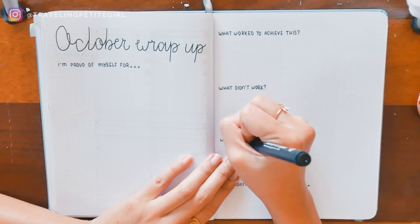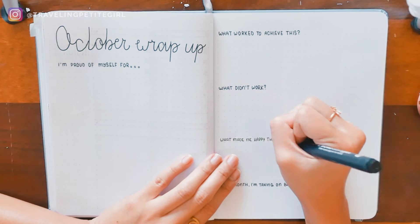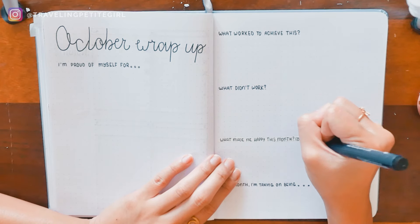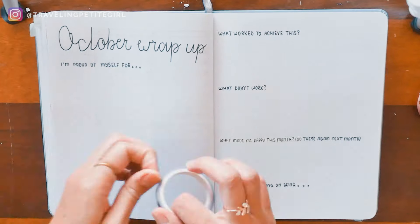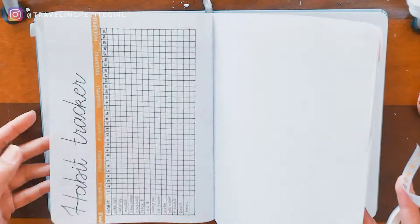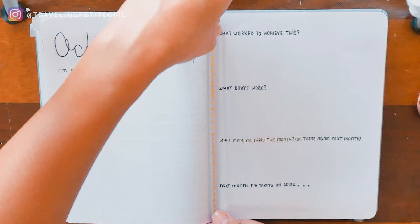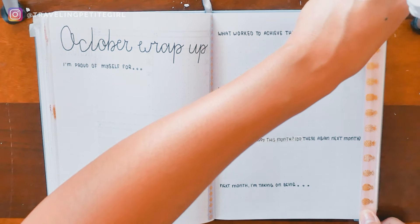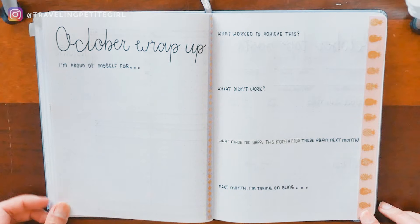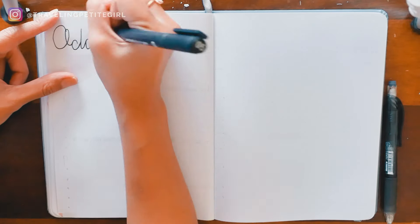Next I write what made me happy that month so I can do those things again. And the last section is setting my intention for the next month — like 'next month I'm going to be a gorgeous badass millionaire,' or 'I'm going to be generous with my love and be present to all the love and contribution everyone gives to me.' Anything that pulls you into being the best version of yourself.